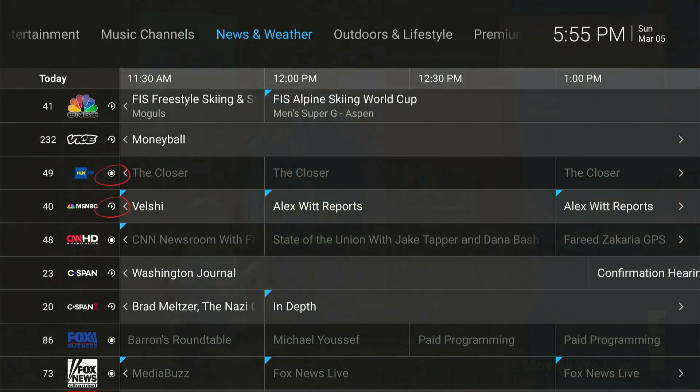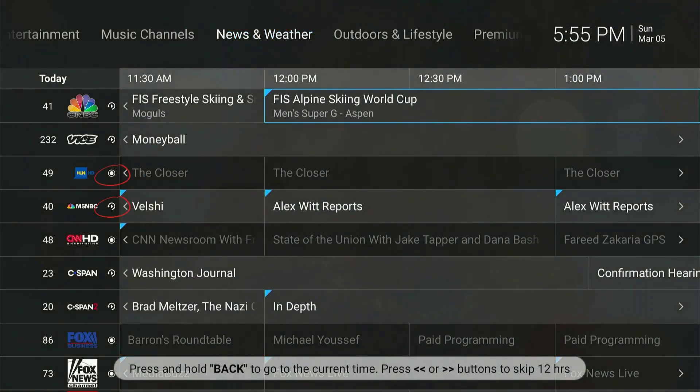Pressing the Select button will filter all the channels based on the genre that you select. The icons next to the channel numbers will tell you whether a channel is recordable or if it also offers Catch-Up TV.